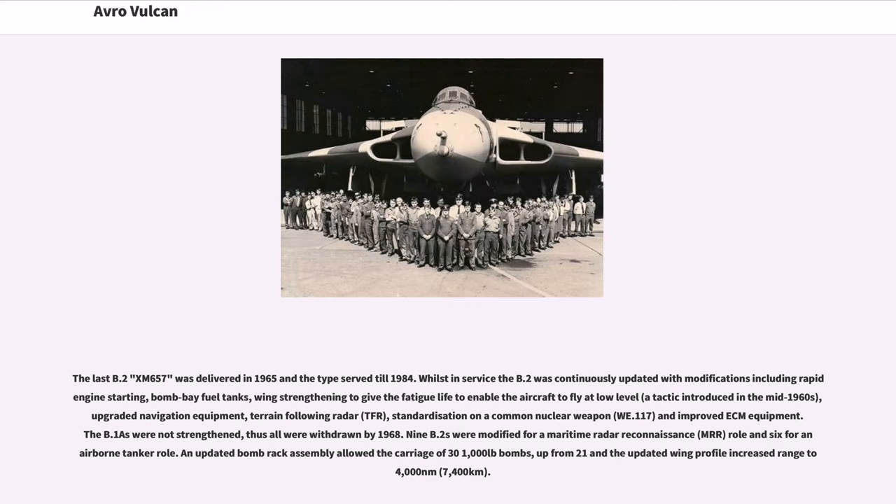The last B.2, XM-657, was delivered in 1965 and the type served till 1984. Whilst in service, the B.2 was continuously updated with modifications including rapid engine starting, bomb bay fuel tanks, wing strengthening to give the fatigue life to enable the aircraft to fly at low level, upgraded navigation equipment, terrain-following radar, standardization on a common nuclear weapon, and improved ECM equipment. The B.1s were not strengthened, thus all were withdrawn by 1968. Nine B.2s were modified for a maritime radar reconnaissance role and six for an airborne tanker role.